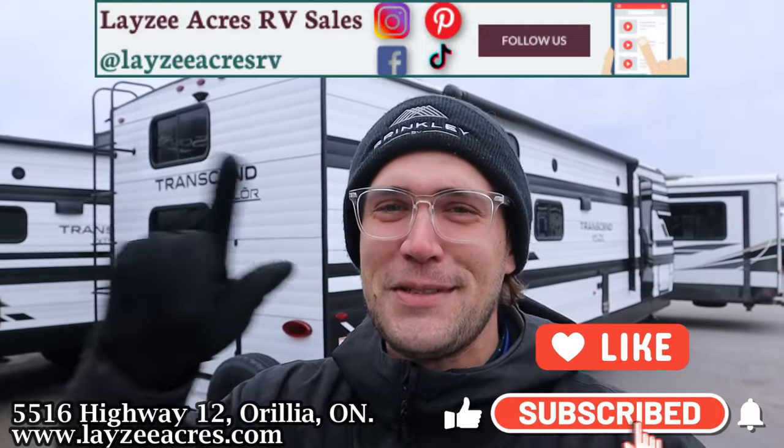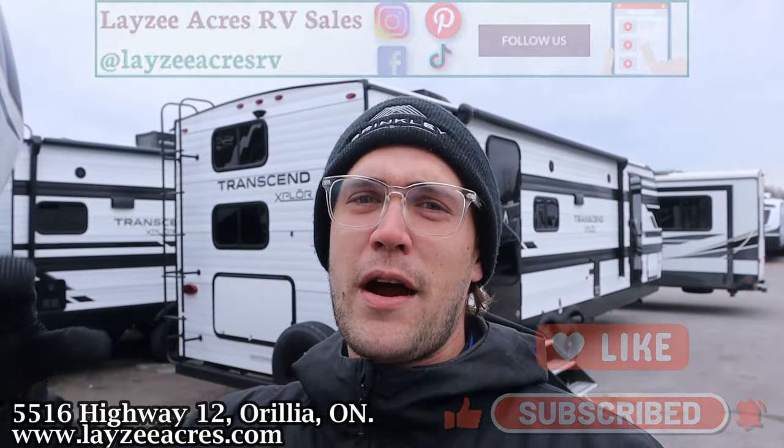The new graphics on the high countries are pretty sweet. If you don't mind hitting that like and subscribe button, we'd appreciate it. We're on Instagram, TikTok, Facebook, Pinterest — we're everywhere. Follow us along and enjoy this awesome unit.